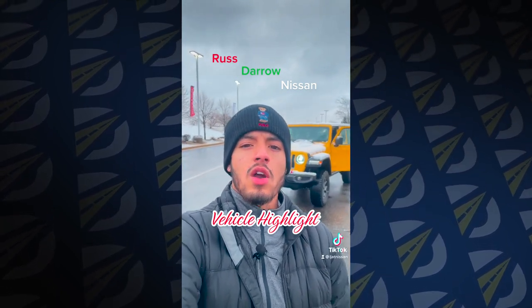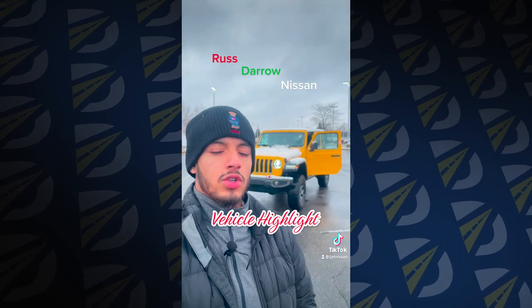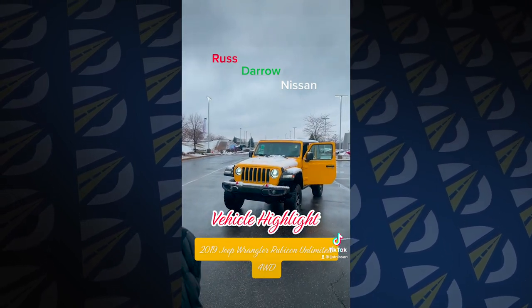What's up everybody, it's LJ over at Restiero Nissan again with another vehicle walk around. I'm going to introduce you to our 2019 Jeep Wrangler Rubicon Unlimited.